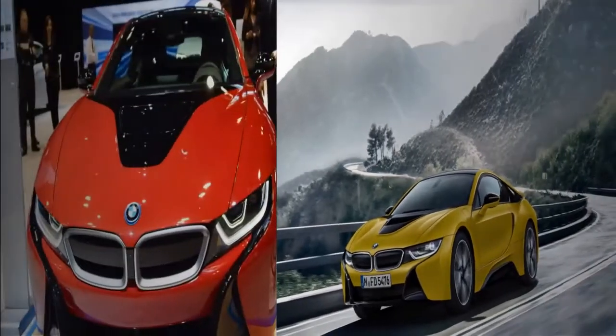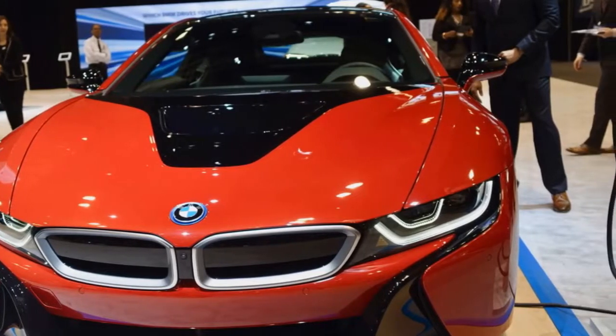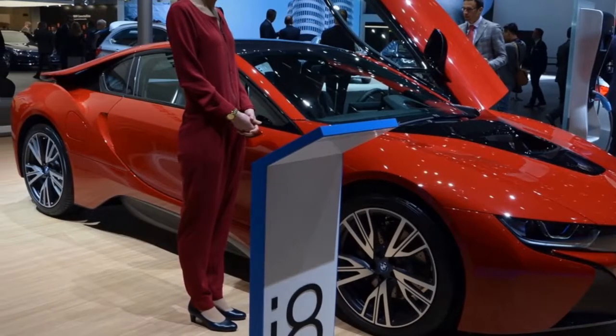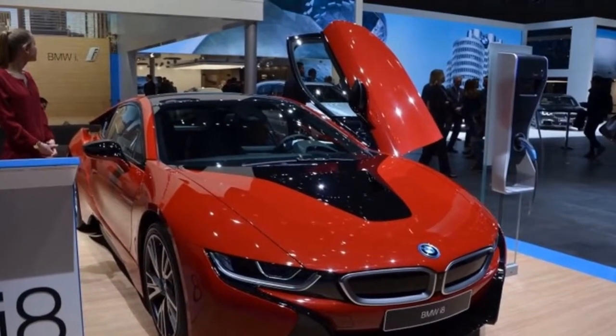The i3s is also a mildly refreshed model that features a wider track and suspension tuned for handling. The all-new M5 is, in our opinion, the real star of BMW's stand. We're talking about the first M sedan with all-wheel drive. But it's not like the new X3 or the M3 CS aren't going to have any fans in Detroit either.